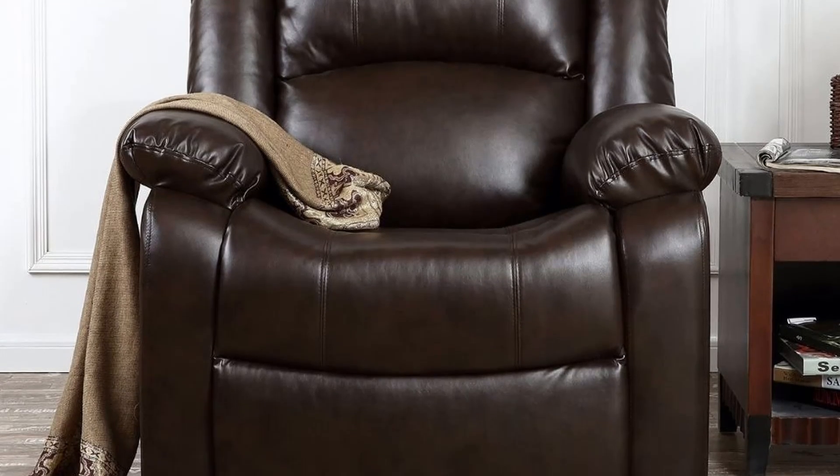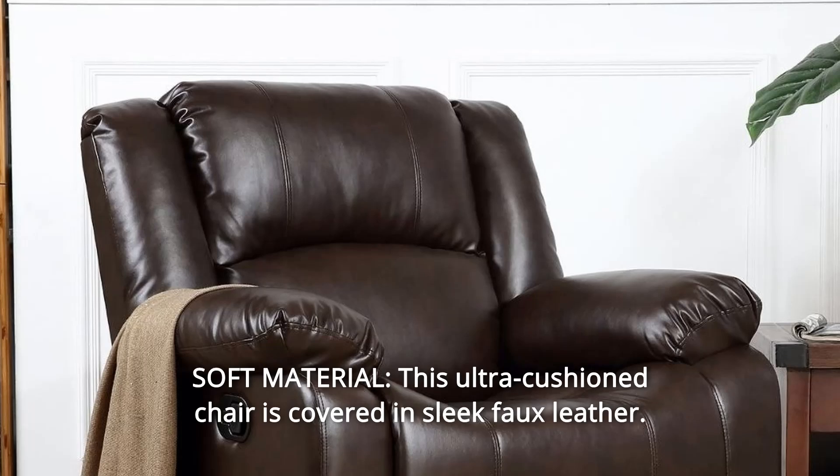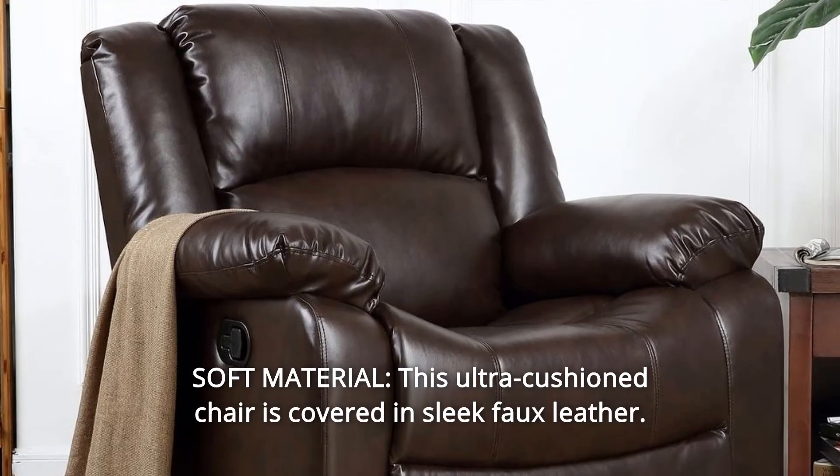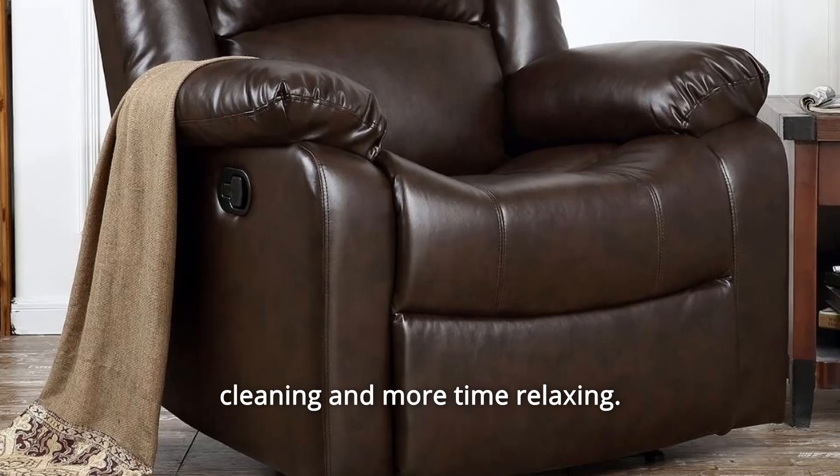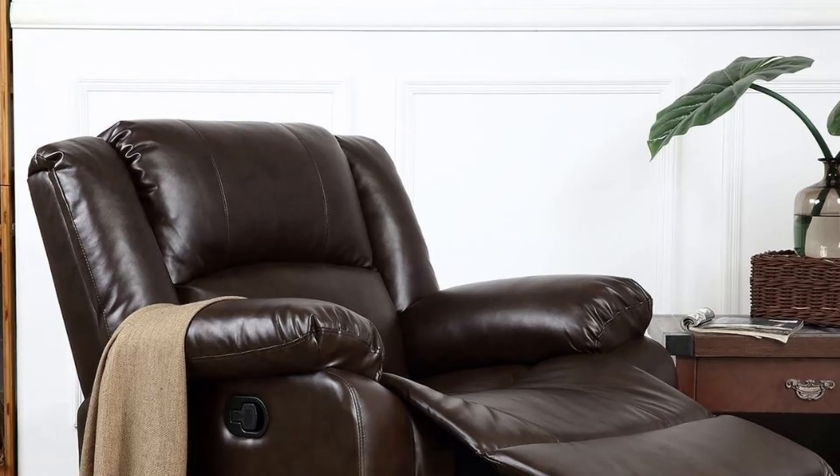Number 3: Soft Material. This ultra-cushioned chair is covered in sleek faux leather. The easy-to-clean material means that you spend less time cleaning and more time relaxing.